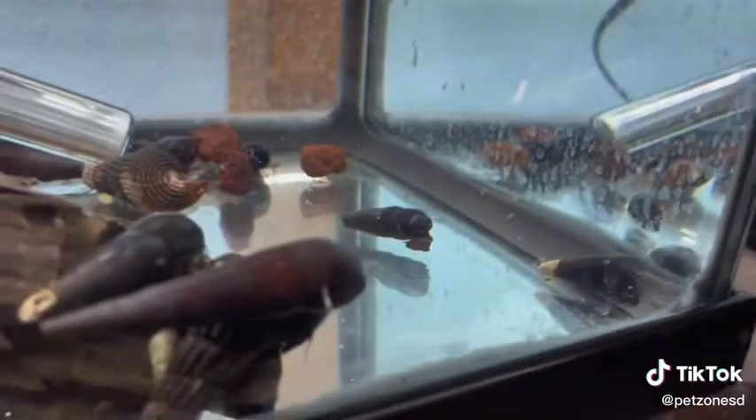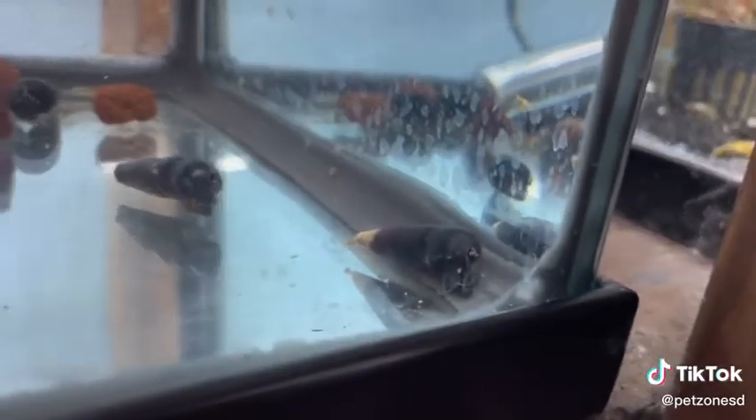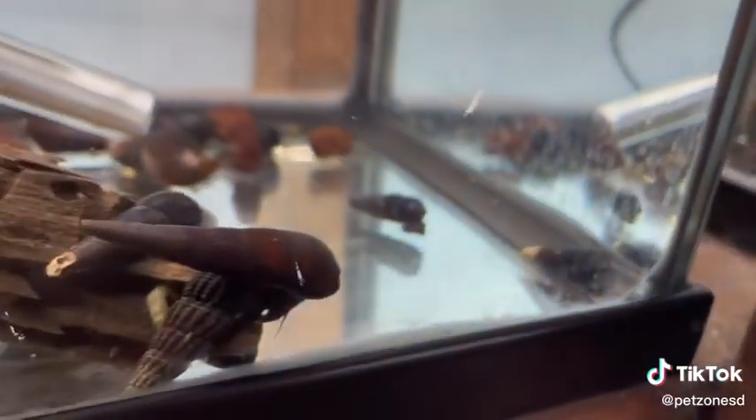These guys are really fun because as they walk around they look like they're hopping, and they have very long antennae which resemble a rabbit. Very fun, very active snail.